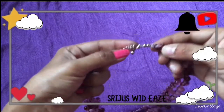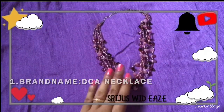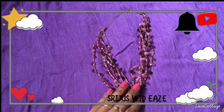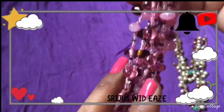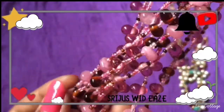Hey girls, hello and welcome back to our channel. This is Sushma. Every time I do a lot of videos on my channel, check out, like and subscribe, and if you click on the bell icon you will be happy. Without any further delay, let's get into the video.